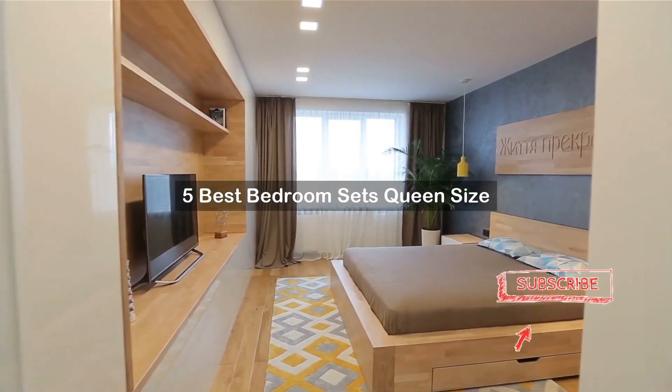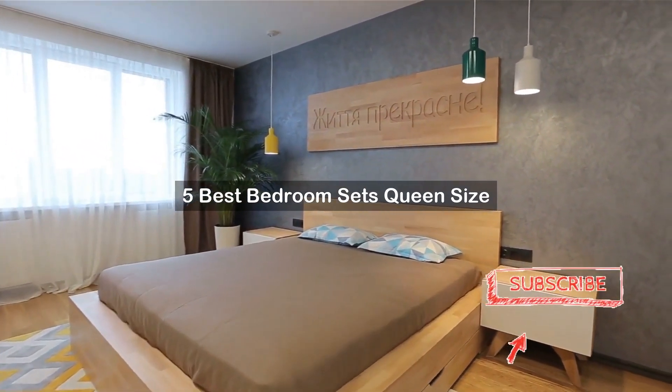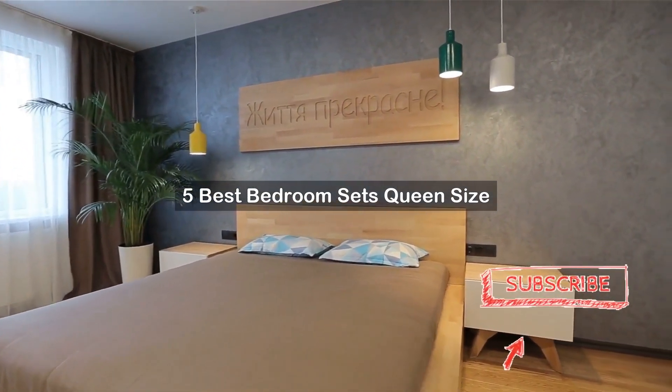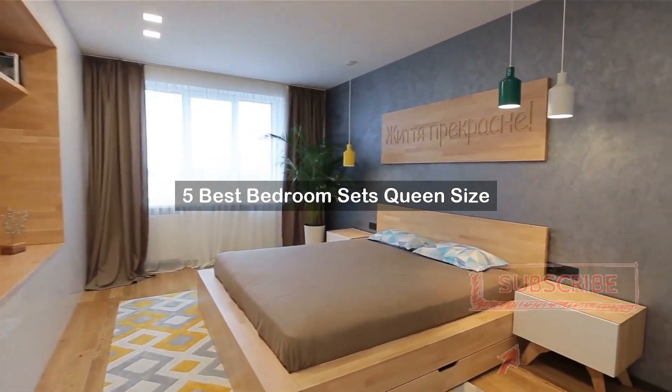Are you looking for bedroom sets queen size? We've created a short list of products for bedroom sets queen size reviews based on expert opinion. Hope our selected items for bedroom sets queen size will be good for you.